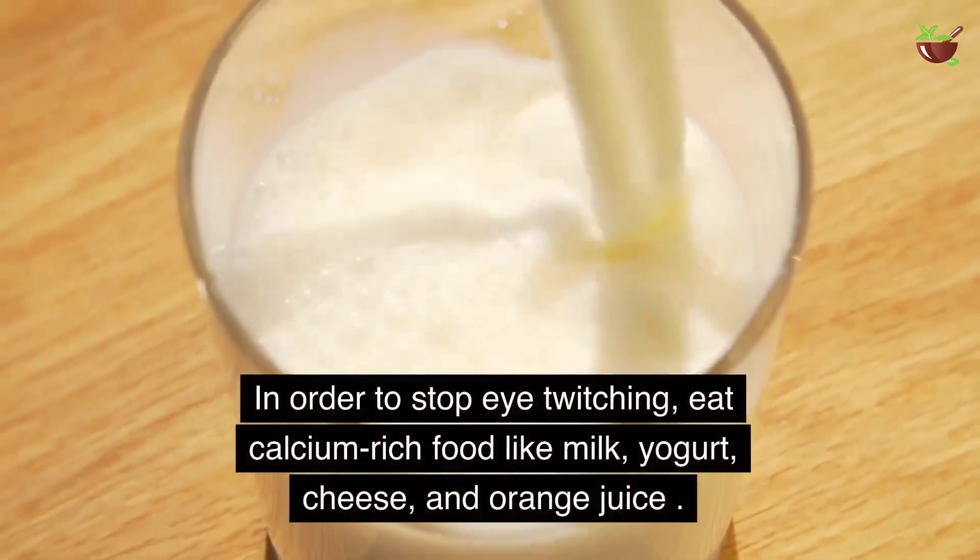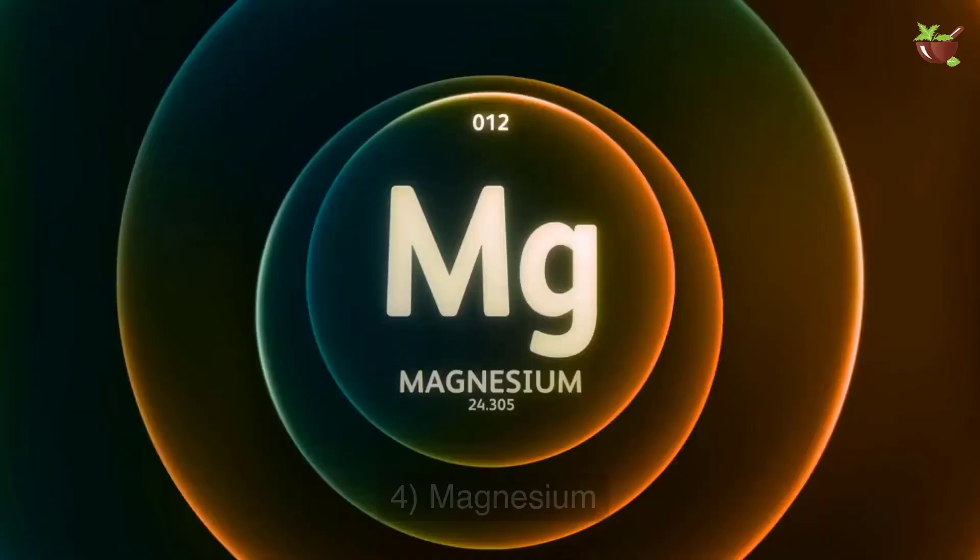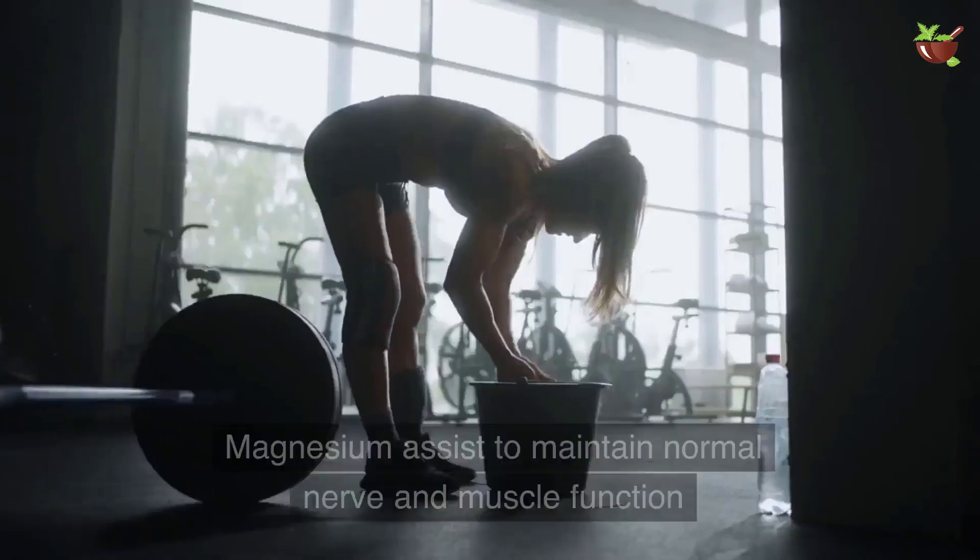In order to stop eye twitching, eat calcium-rich foods like milk, yogurt, cheese, and orange juice.